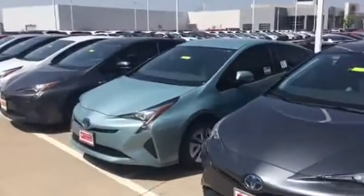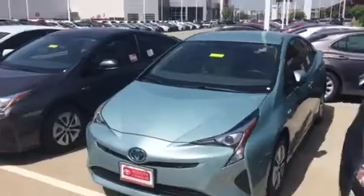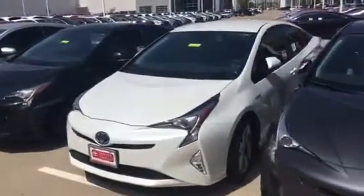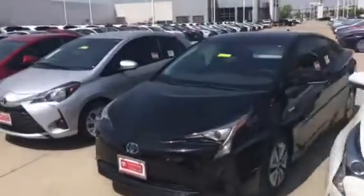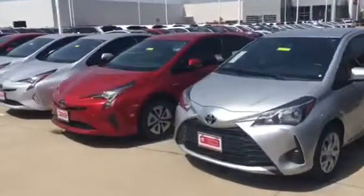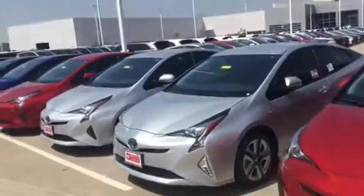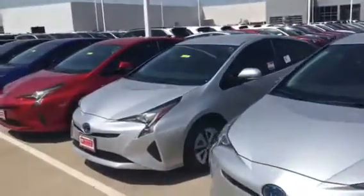Hello and good morning! I just wanted to share with you really quick the vehicles that we have in stock. Here we have quite a good and healthy selection of Priuses — let me know which one you like. We have them from the Prius 2, Prius 3, Prius 3 Touring, Prius 4, and Prius 4 Touring.